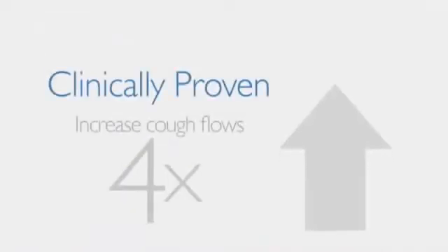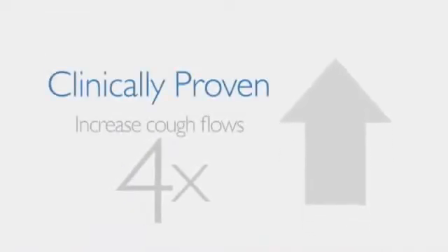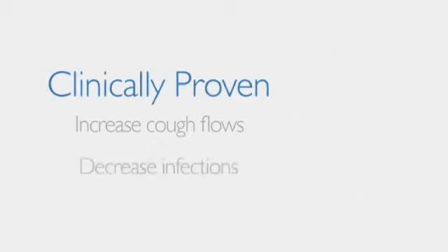Clinically proven to increase peak cough expiratory flows by more than four times, CoughAssist reduces the occurrence of recurrent respiratory tract infections, which are the most common cause of hospital admissions for patients with neuromuscular disease.